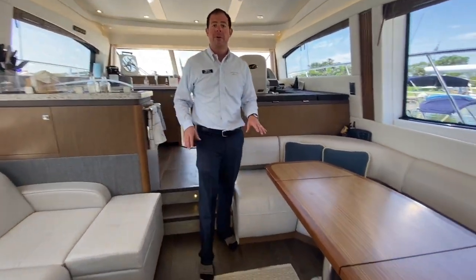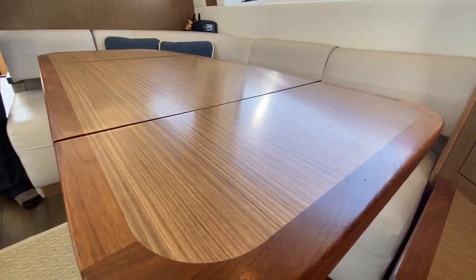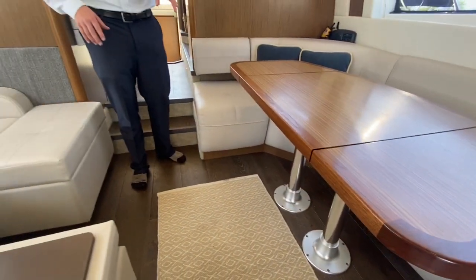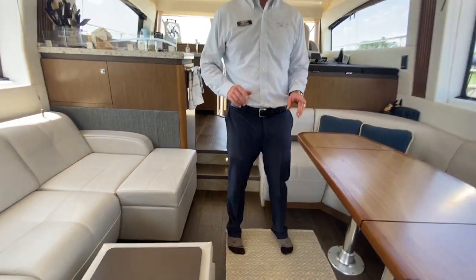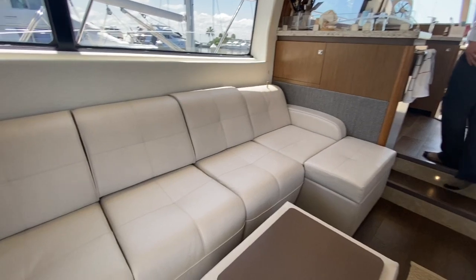This is the salon. We have the French walnut wood trim, table, floors, and cabinetry. This boat was outfitted with a Sea Keeper gyro, so very nicely outfitted.